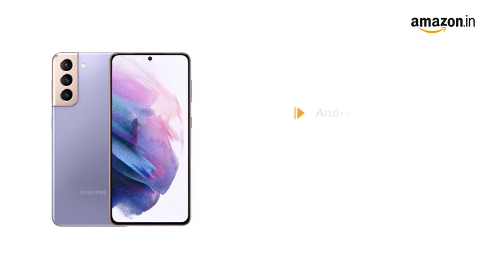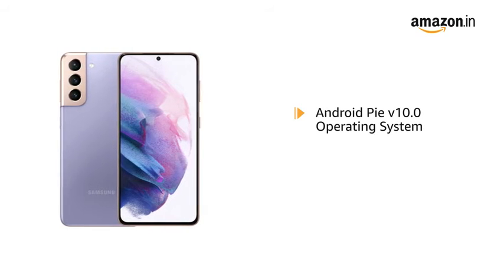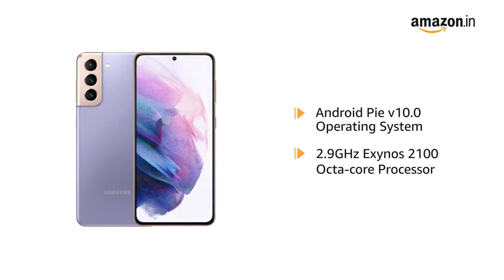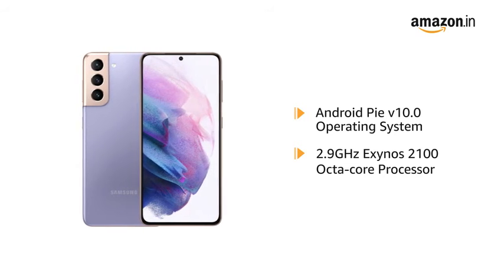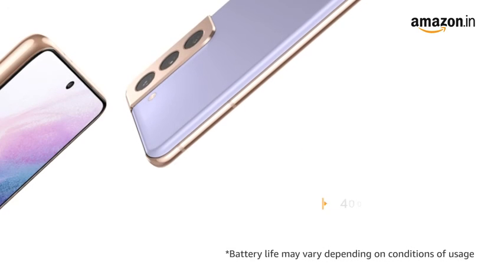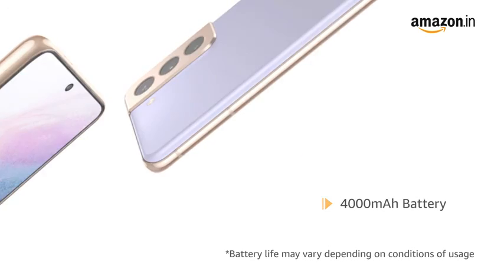Powered by Android V10.0 operating system with a 2.9GHz Exynos 2100 octa-core processor, this phone makes downloading as well as browsing very smooth. The phone comes with a 4000 mAh battery.